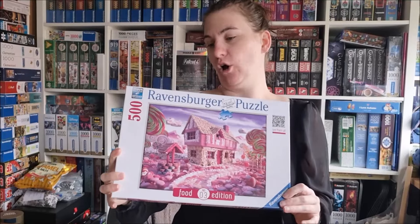Hi everybody, it's time for my next puzzle and it will be this one. It's called Candy Cottage and it looks delicious. It has got 500 pieces, it is from Ravensburger, and it's the Food Edition.